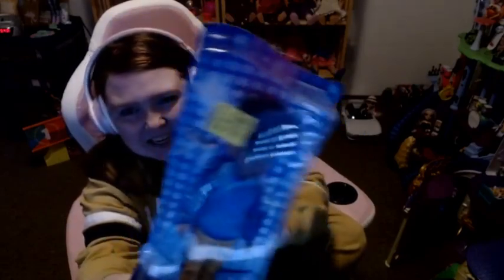This doll was only $5 on clearance at — I think it was Walmart. I believe it was Walmart that I saw him at. I snatched him up because $5 is not bad considering what I paid for Karma.